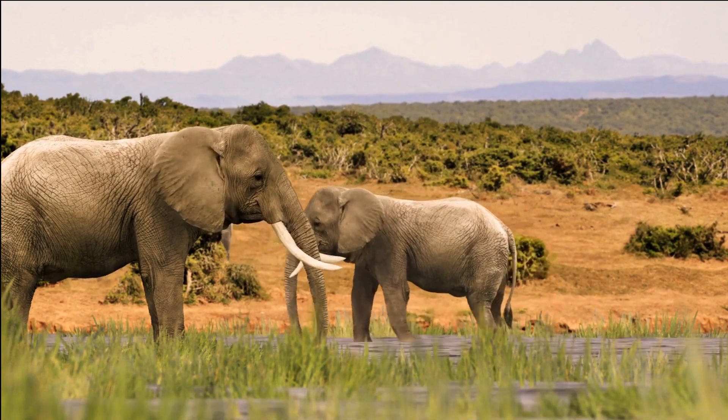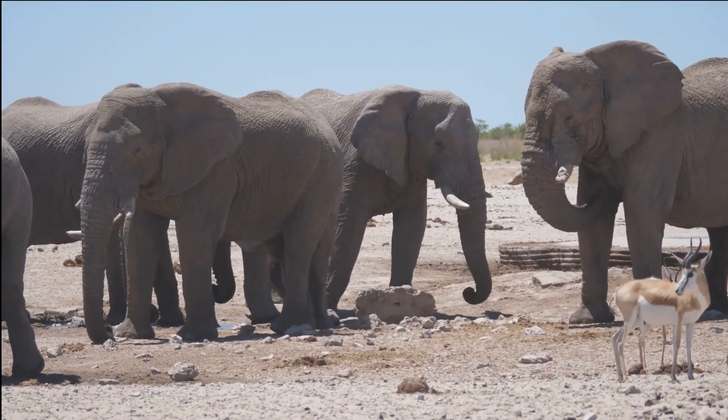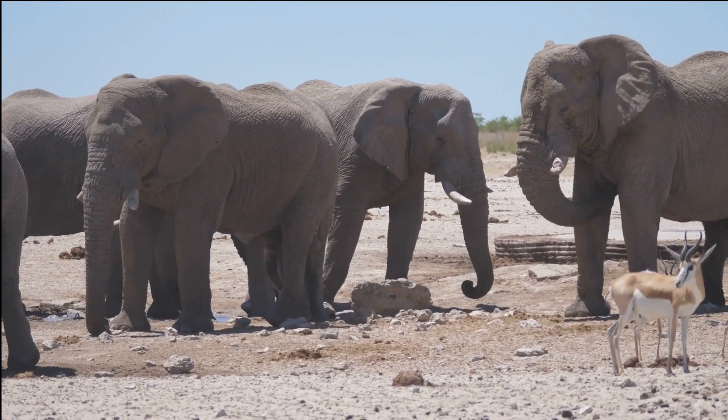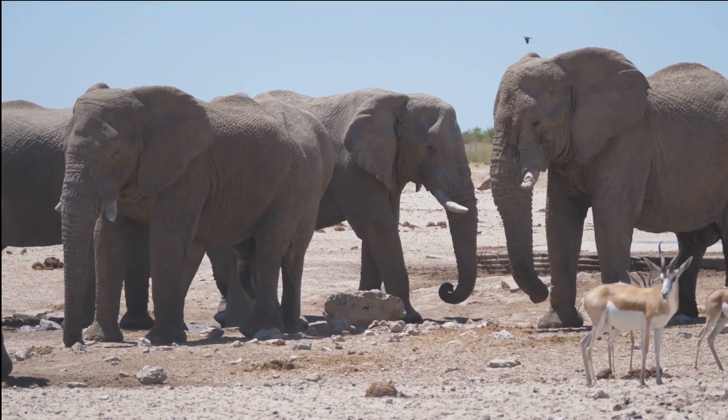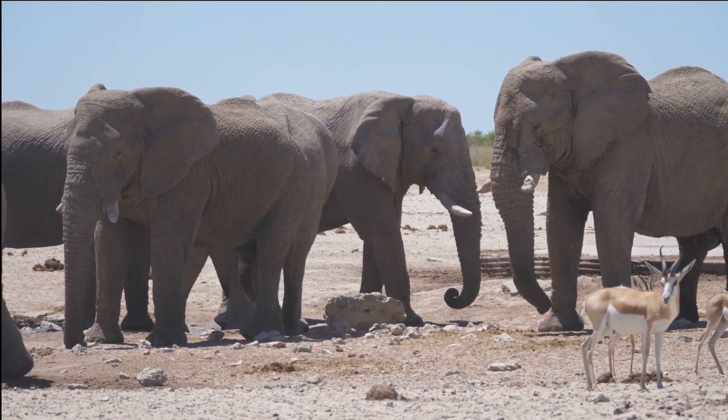Other senses used by elephants. In addition to seismic communication, elephants rely on other senses to navigate their environment and communicate with each other. These include sight, smell, and hearing.